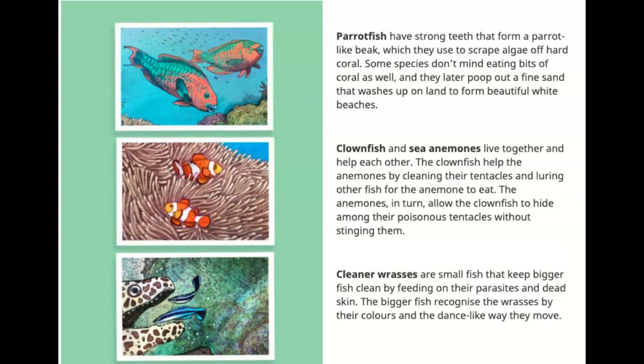Parrotfish have strong teeth that form a parrot-like beak, which they use to scrape algae off hard coral. Some species don't mind eating bits of coral as well, and they later poop out a fine sand. Oh my!